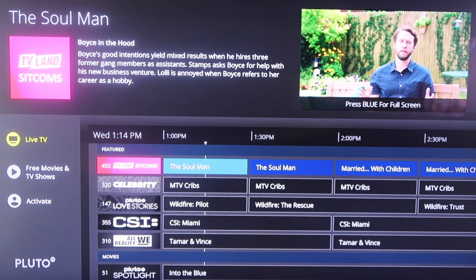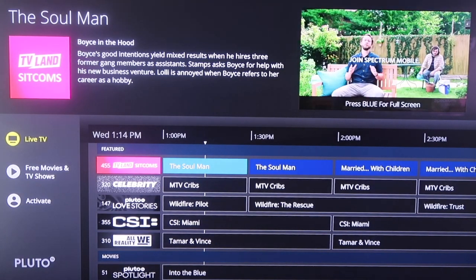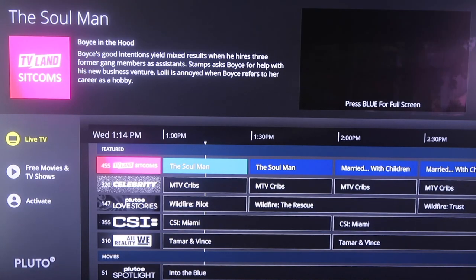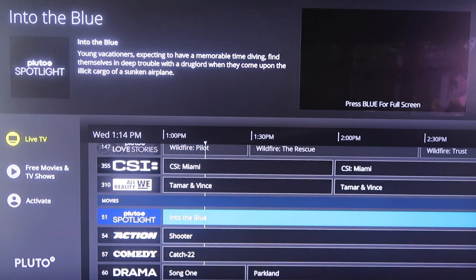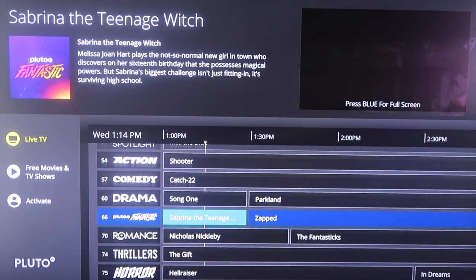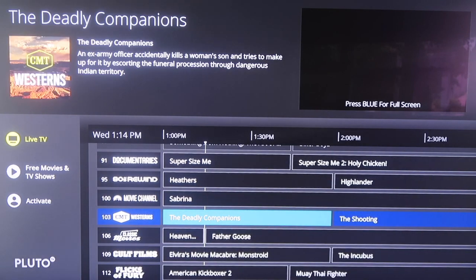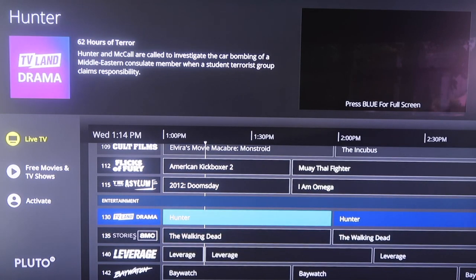The next one is Pluto TV. As soon as you launch Pluto TV, you'll see it has a guide section for live TV. Up in the top corner it shows what's playing in the background. It's a very clean and minimal-looking setup for the guide. You can scroll down and see all the different options available — there's an 80s Rewind channel, country films and TV shows, cult films, cult classics, and TV Land for some older TV.